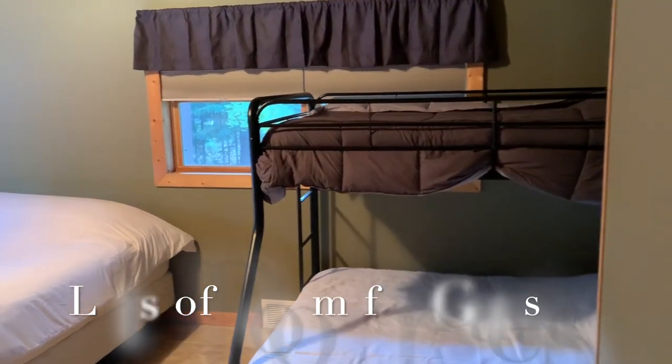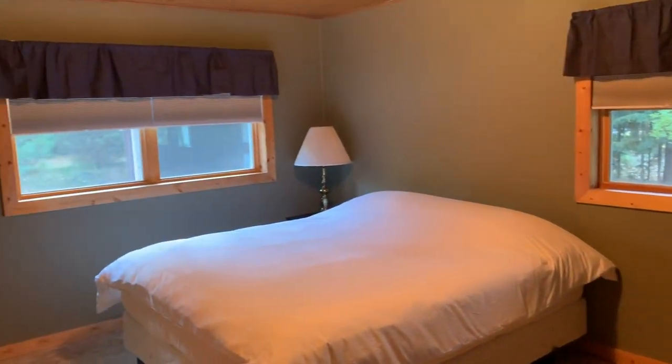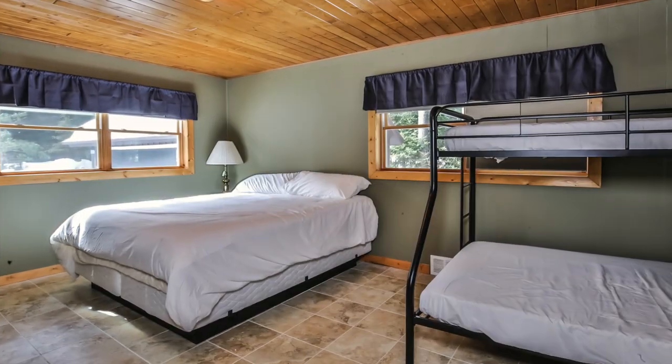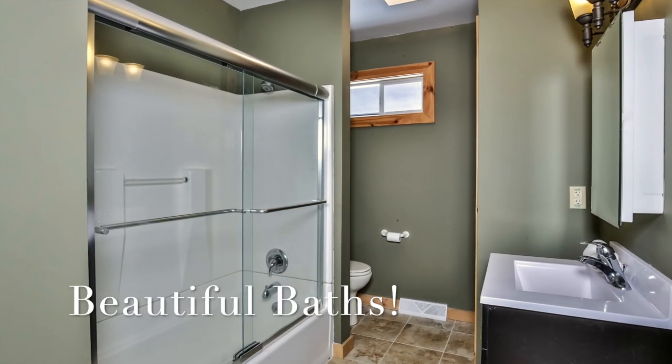The home offers lots of room for guests. The baths are quite lovely too.